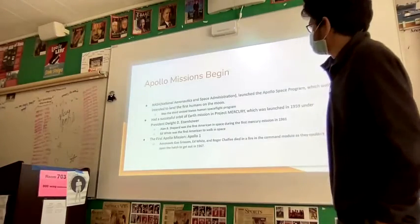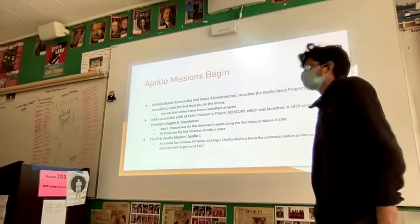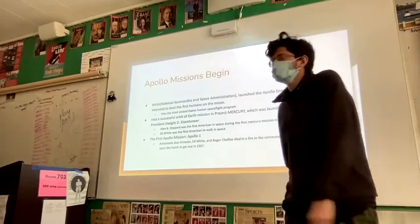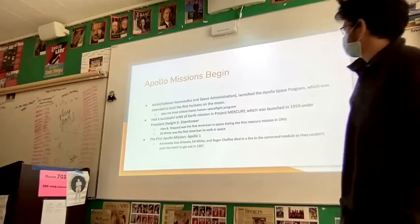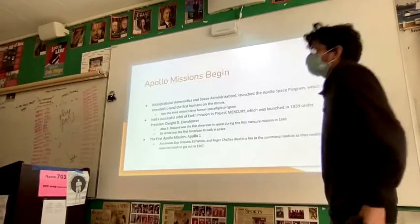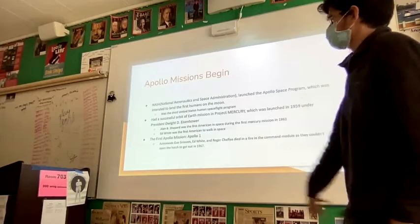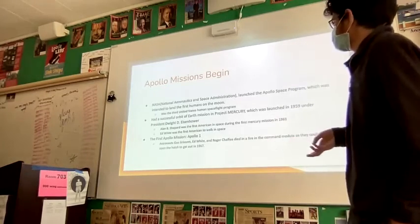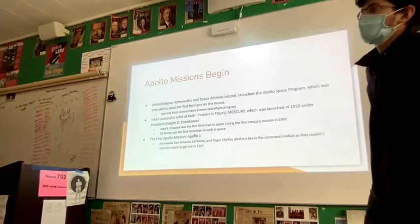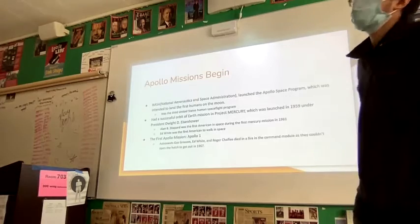NASA launched the Apollo space program, intended to land the first humans on the Moon. It was the third United States human spaceflight program. They originally had a successful Earth-orbit mission in Project Mercury, launched in 1959 under Eisenhower. Alan B. Shepard was the first American in space during the Mercury mission — though the Russians beat the Americans to space, so he was not the first person in space. Ed White was similarly beaten by the Russians to walk in space, but was still the first American to do so. The first Apollo mission was actually a disaster: three astronauts, including Ed White, died in a fire in the command module in 1967, unable to open the hatch. So NASA decided to take precautions, be patient, and do more missions to test things out.